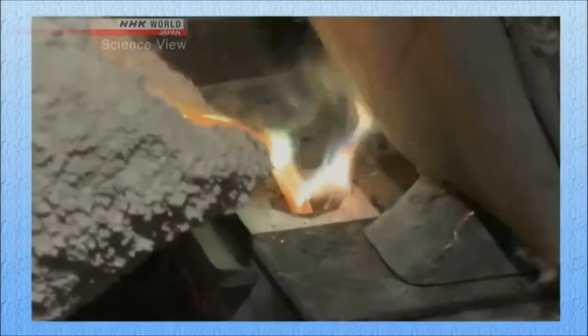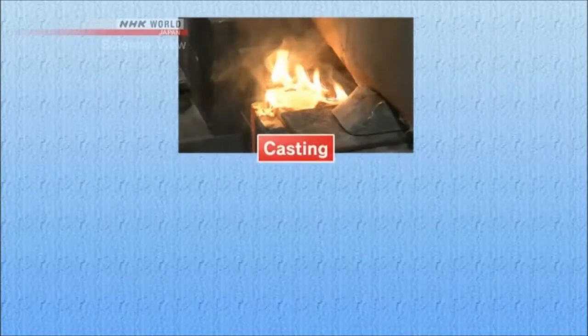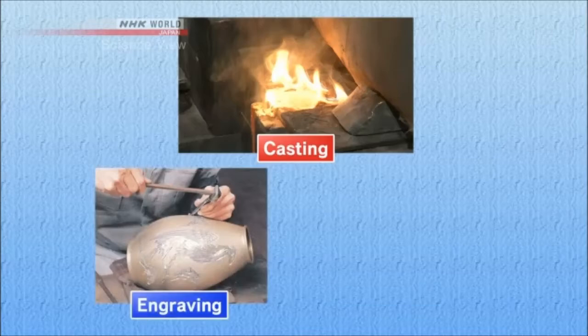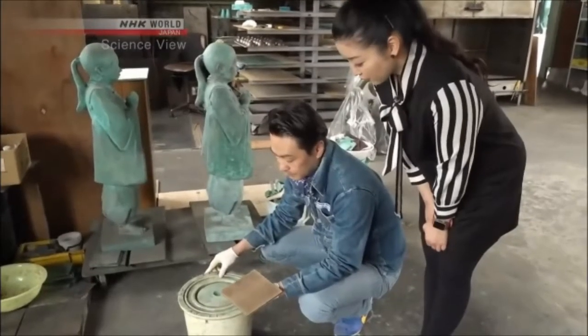Specialized craftsmen handle each of the various processes in producing copperware, including casting — which involves pouring molten copper alloy into a mold — engraving designs on the metal, and coloring the metal. The takumi's metal coloring business started with his grandfather.